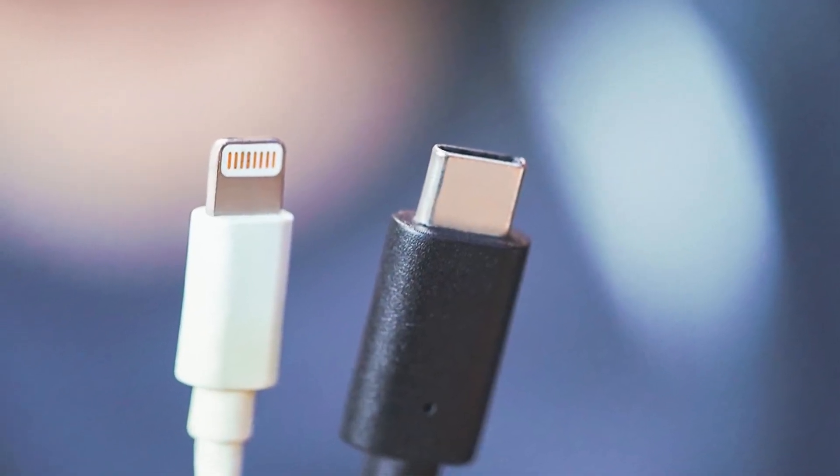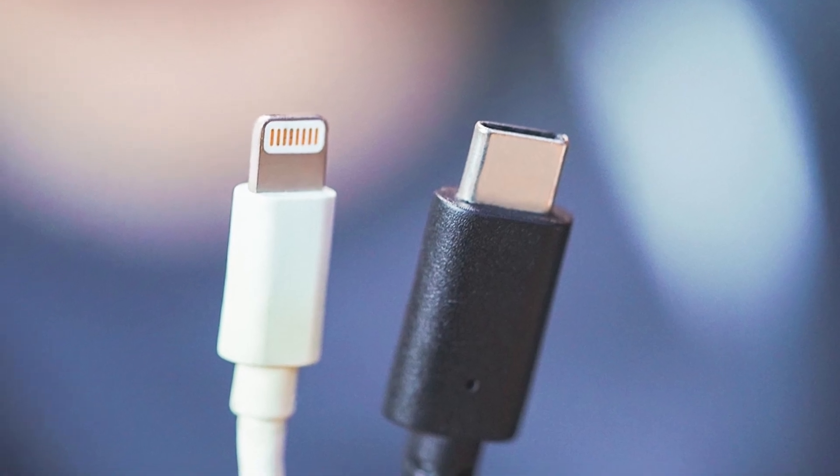As electric vehicles are constantly evolving, so does the technology behind the batteries and the way in which we charge them. This is very similar to the phase when smartphones were switching over to USB-C and lightning port to support faster charging. Depending on which part of the world you're in, the plug types for both AC and DC change. To find out more about the differences between AC and DC, click on the pop-up banner where I did a video on different levels of charging in Australia.